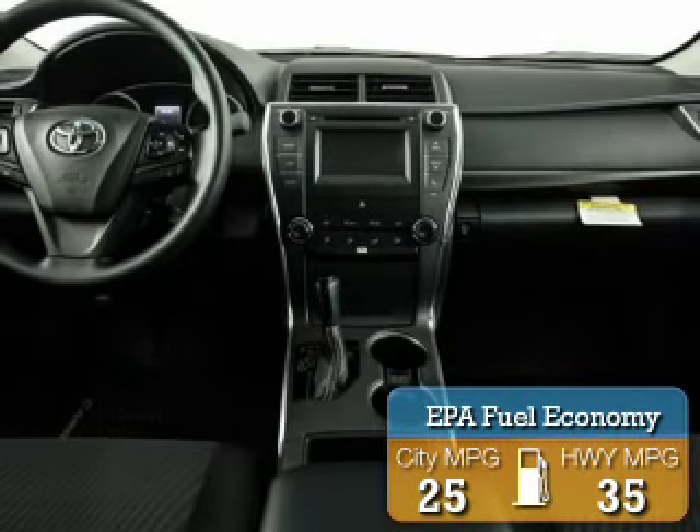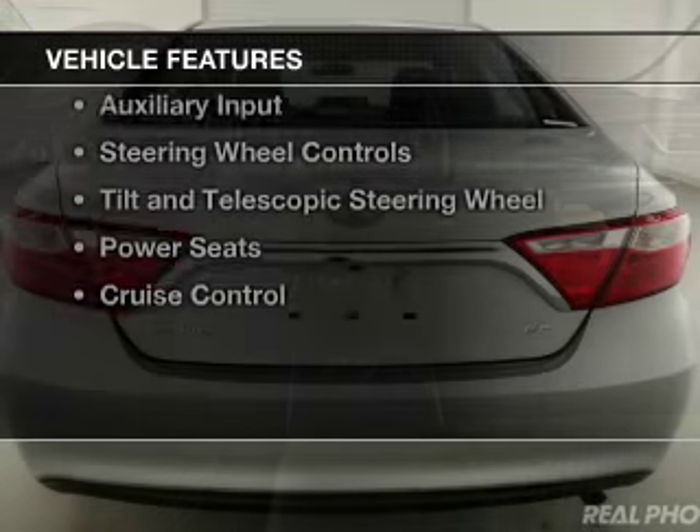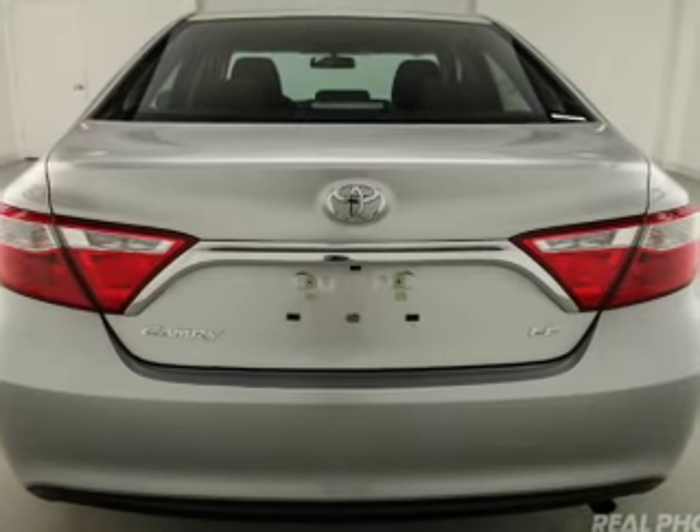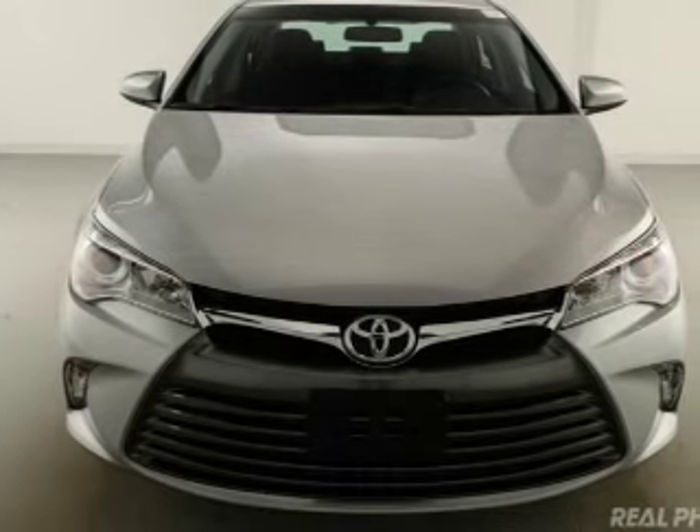Great fuel efficiency saves you money by requiring fewer trips to the gas station. The features include electric trunk, heated steering wheel, heated seats, Bluetooth connectivity, digital audio input, and auxiliary input.